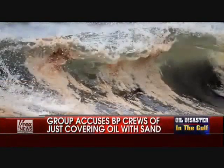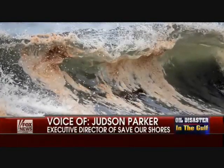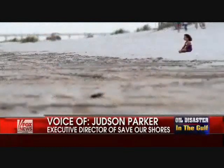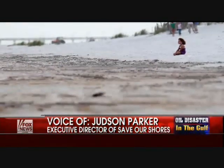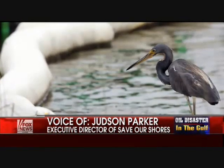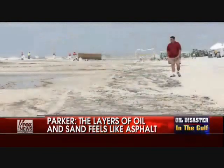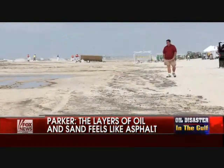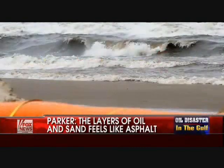Yeah, you could tell where they had piled up the sand. It's possible they're building sand berms on the beach to try to protect parts of the shoreline — so maybe their deliberate intent is to build up berms out there and protect the shoreline.